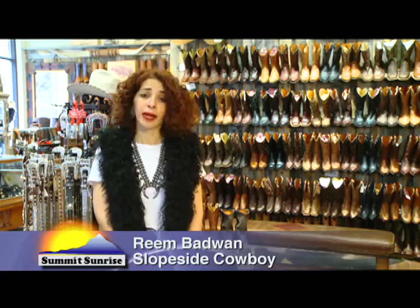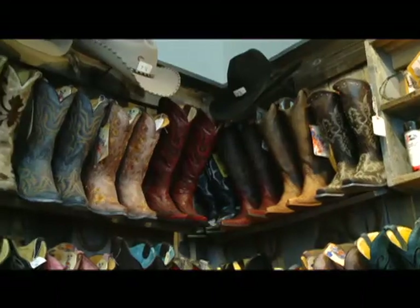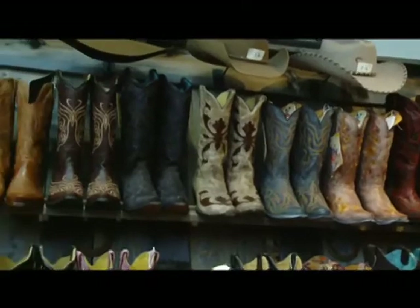If you're looking for a cowboy boot, come on in — we can get you fitted for a great pair of cowboy boots. We have a great staff that is very knowledgeable about all the boots that we carry.